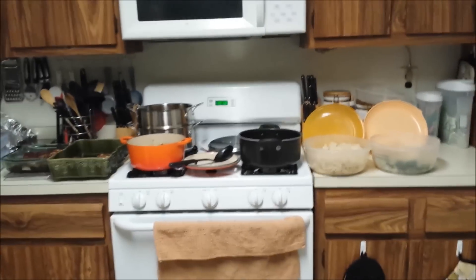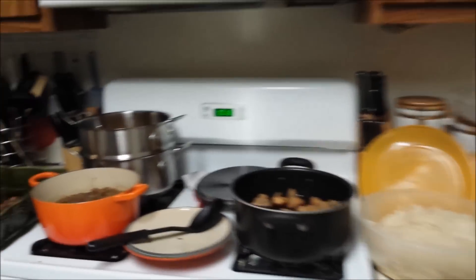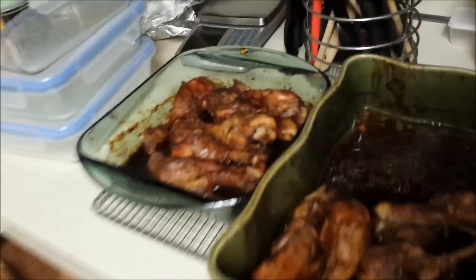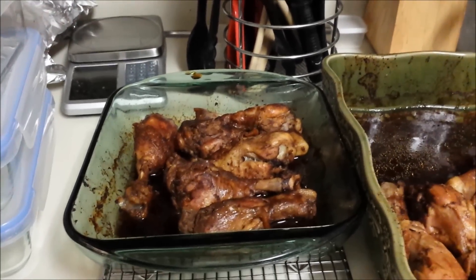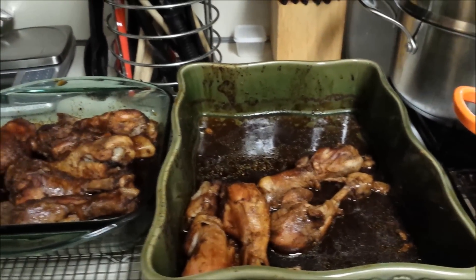Hi guys, so this is us with our food prep. Sherri-Ann made different things, we'll start here. I want you to see how pretty this looks — look at her chicken. This is her drumsticks, and she made two pans of them.